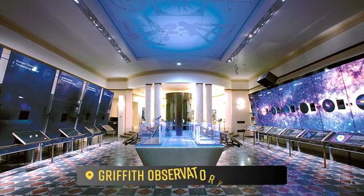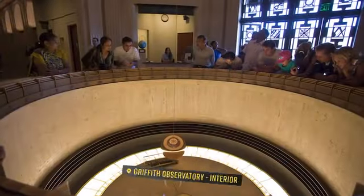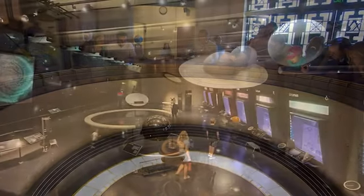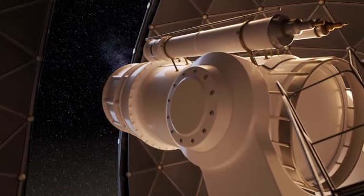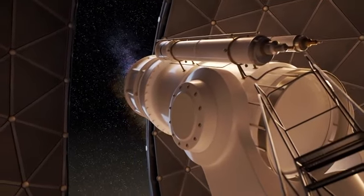Inside the observatory's main hall is a marvel of design. Its celestial-themed murals, sparkling chandeliers, and exquisite detailing capture the essence of Hollywood glamour. Here, visitors can explore the wonders of the cosmos while being immersed in the opulence of the era.